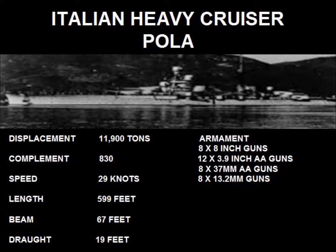When we go to armaments for the Pola, it was armed with 8 8-inch guns. It also had 12 3.9-inch anti-aircraft guns, 8 37-millimeter anti-aircraft guns, and 8 13.2-millimeter guns.